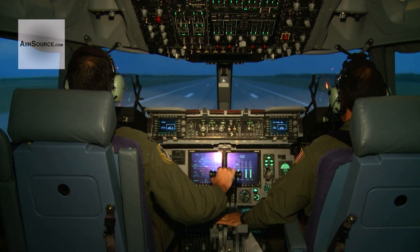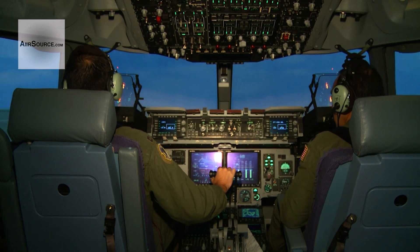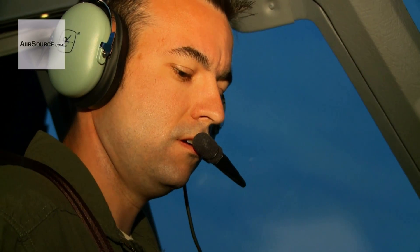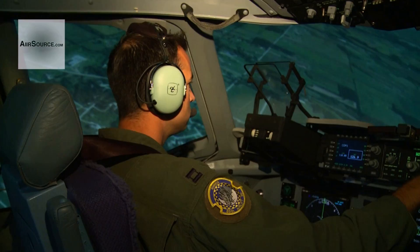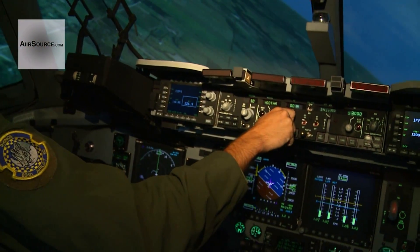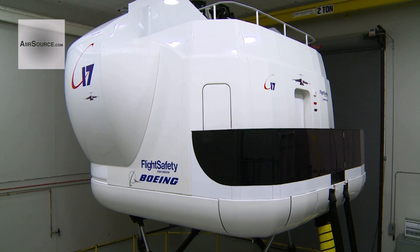It's a beautiful sunny morning, not a cloud in the sky — a perfect day to fly a C-17. But then something goes terribly wrong. Is the plane going to crash? Of course not. How can you crash if you're not really flying?